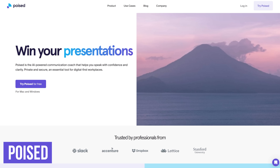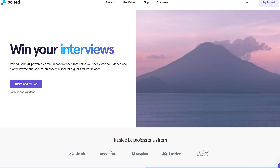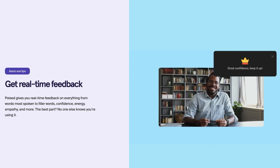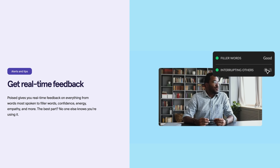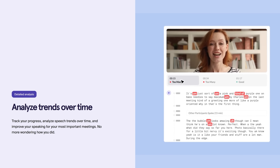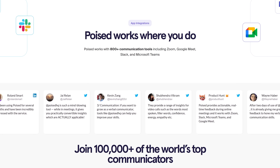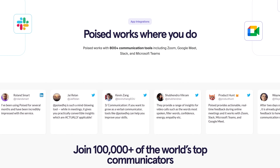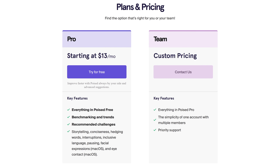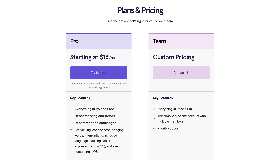If you have trouble speaking clearly and effectively, Poised is an AI-powered communication coach that can help you overcome your challenges when speaking to others. It will give you real-time feedback to let you know what you can improve on, including those annoying filler words people use while thinking about what to say next. You'll be able to analyze and track your progress over time to see if you've improved. It works with more than 800 communication tools, including Microsoft Teams, Google Meet, and Slack. Pricing for Poised starts at $13 per month and is available for both Windows and macOS.